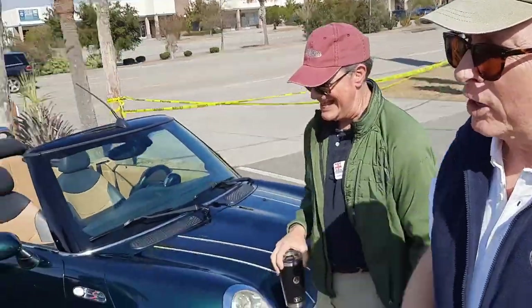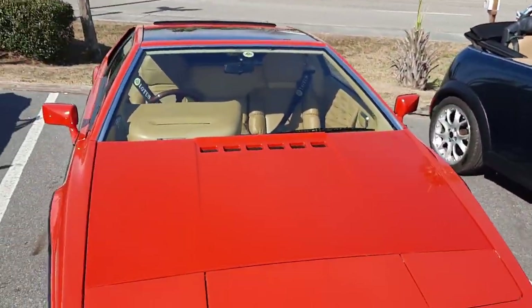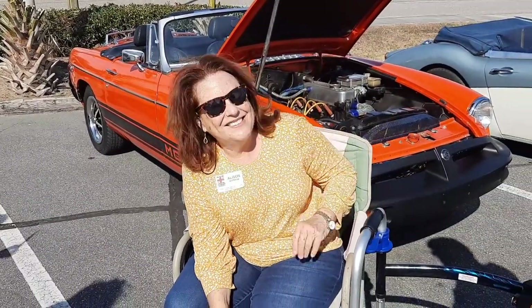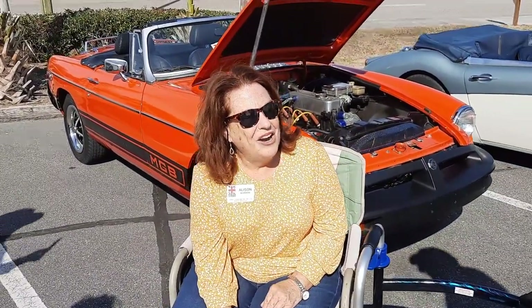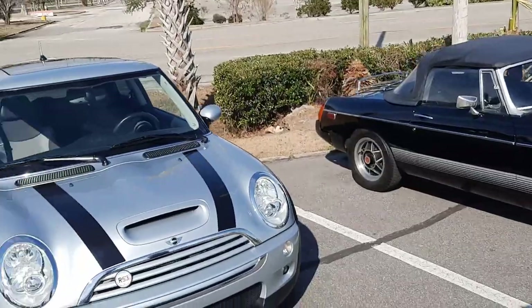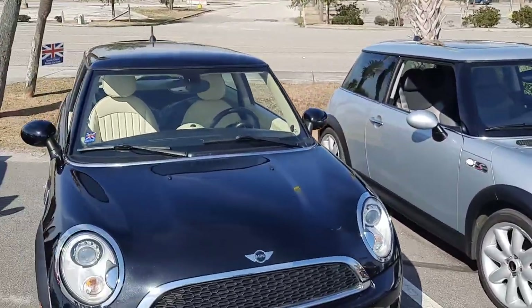I believe this is the only Lotus in our club. Austin Healey, and is this your MGB? This is our MGB, yes. It's a '79. Of course, more MGs, another Mini Cooper, or three. Those are three Minis — like the profile.